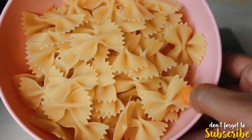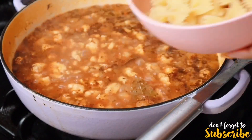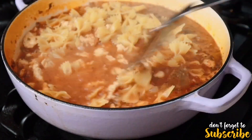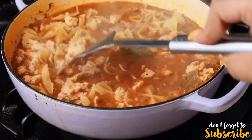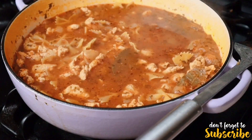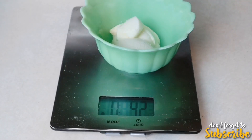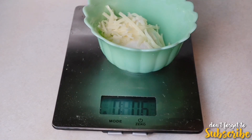Once the soup has boiled for about 30 minutes, I'm then going to add my pasta to the mix. The recipe does require that you make a little cheese mix. I'm definitely going to leave the link in the description box below for more details.